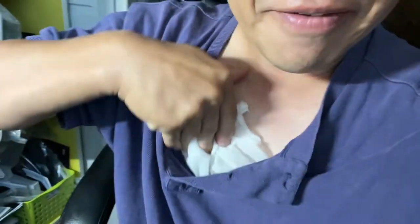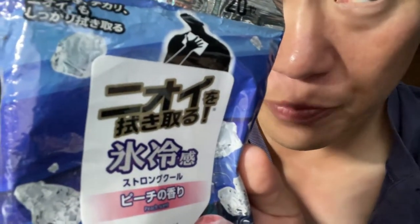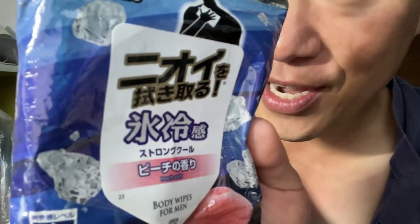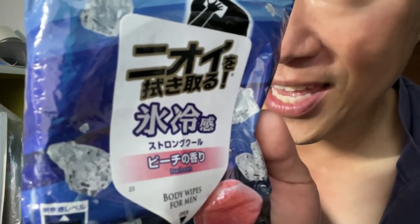That is it for this video. I just wanted to show you this amazing Japanese product — body sheets. Get it when you're in Japan. Thanks for watching, like and subscribe to my channel. I'll be using this in Thailand too!